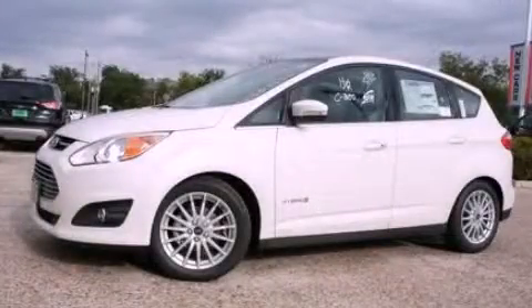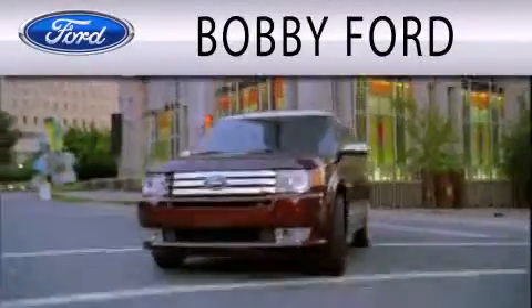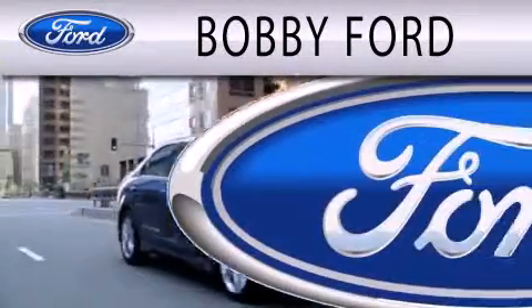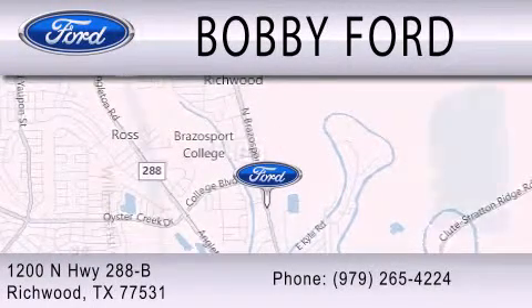Please call today to reserve this vehicle for a test drive. Bobby Ford is dedicated to doing everything possible to ensure that the experience you have selecting your next vehicle is as pleasant as possible. We are located at 1200 North Highway 288B in Richwood.